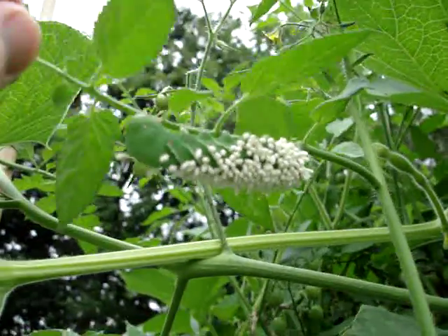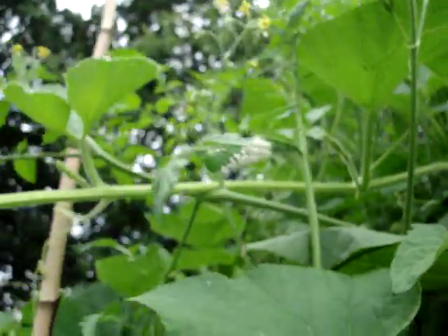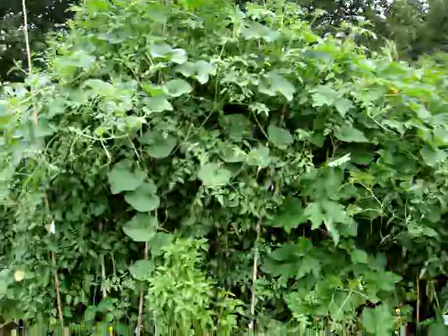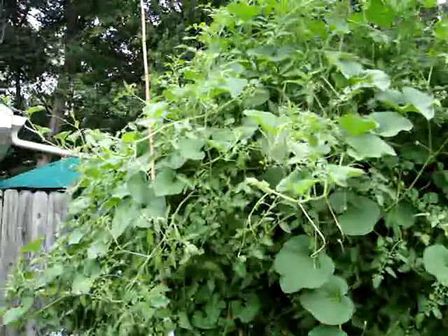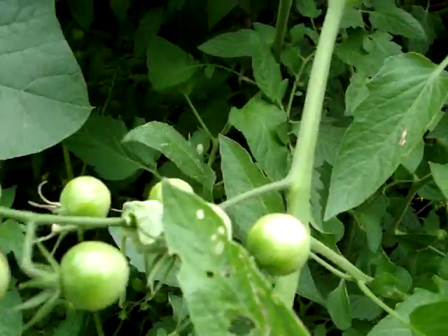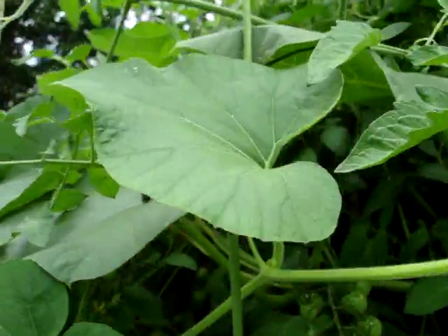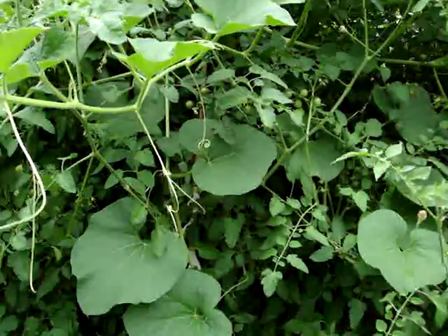If anybody knows what this is, please post it in the comments section here on this YouTube video. I'm just going to stand back to give you a sense of perspective for where this is. He was up here somewhere in my tomato plant — the same tomato plant that you see right here. Here are some tomatoes, and right on up, there's our little friend again. I also have some other things in there — this is a birdhouse gourd, but the plant that he's actually on is the cherry tomato plant.